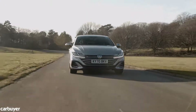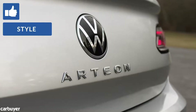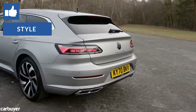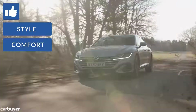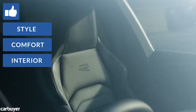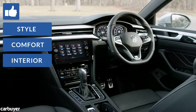Right, time for some Arteon Shooting Brake deal makers and deal breakers. The Arteon Shooting Brake combines practicality with good looks, proving an estate car doesn't have to look boxy and boring. It makes a great car for long motorway journeys where it's quiet, comfortable and refined.